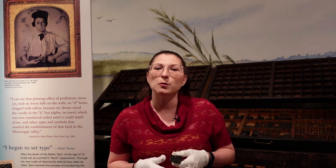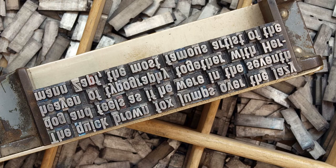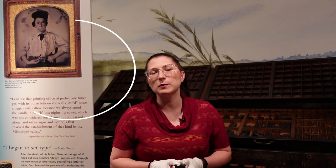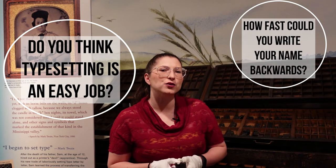Here's an example of a composing stick with the sentence: 'the quick brown fox jumped over the lazy dog.' But if you inked this set of type and pressed it against paper, the text would actually come out backwards. To print text that's readable, all the type would have to be set backwards. Do you think it would be easy to do a job like this? How fast could you write your own name backwards?